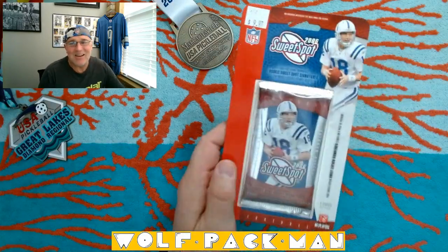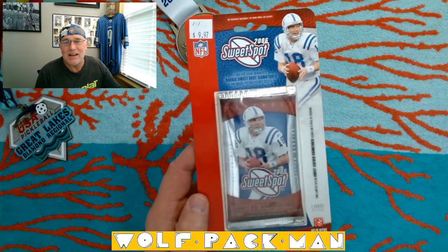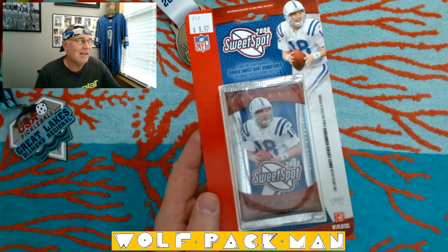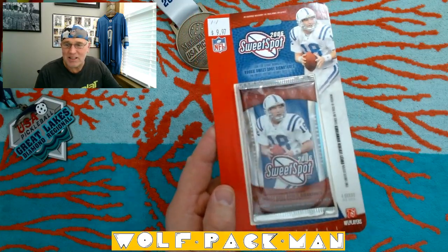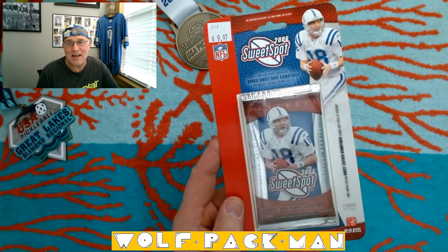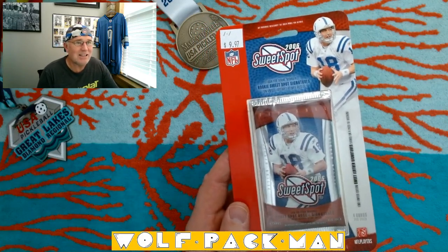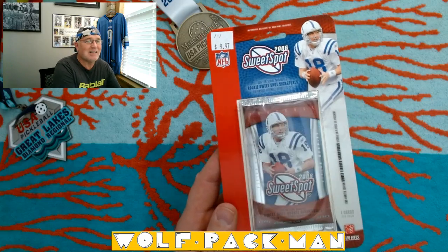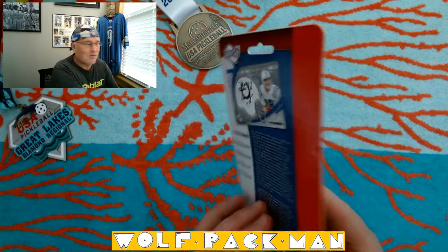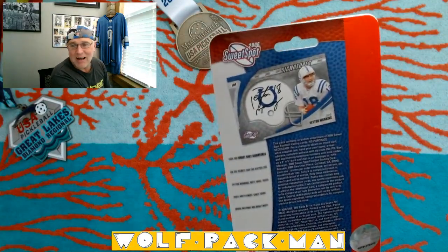So anyway, what I have today — check this out — it's a 2006 Upper Deck Sweet Spot pack, blister pack, which is cool. I paid $9.97 for it back in 2006, so what was that, 17 years ago? Peyton Manning on the front of the pack and on the front of the blister, and look at the back — a Peyton autograph card on the back.